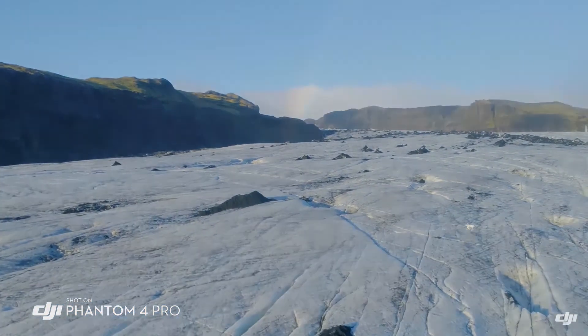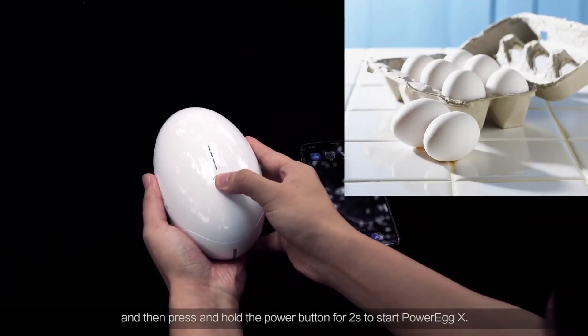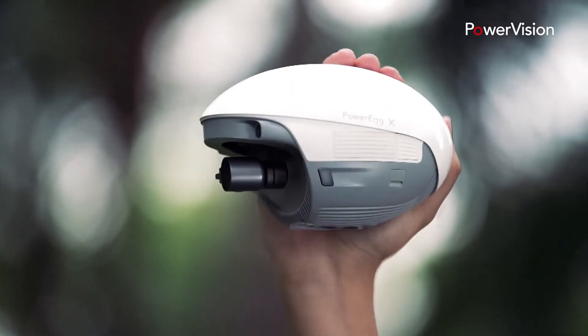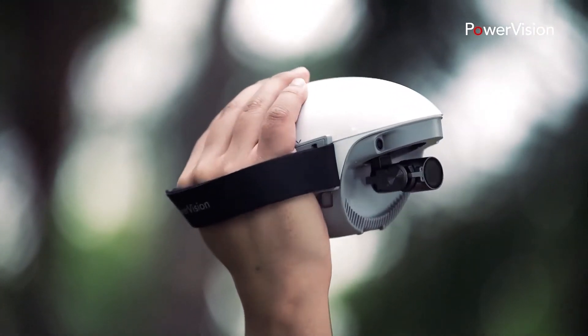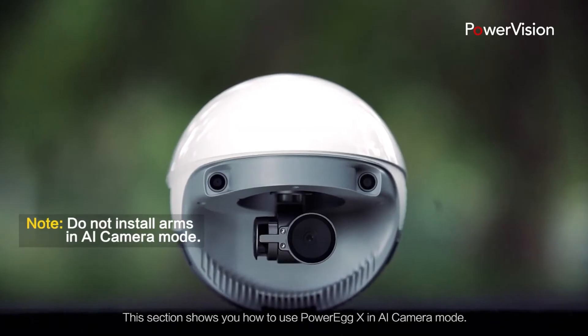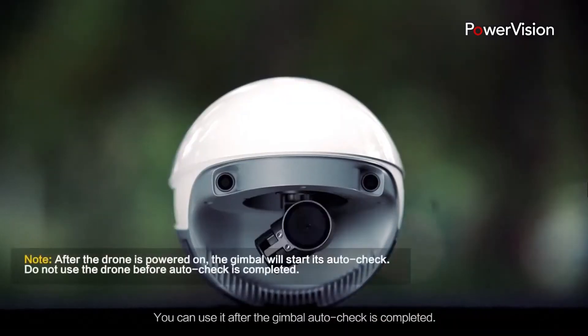Moving on to number four, the Power Vision Power Egg X. This drone has an egg shape, which is why it is named the Power Egg X. You can use this drone as a camcorder or as a standard drone. With it, you can shoot up to 4K and full HD videos, and the three-axis gimbal gives you nice and smooth footage.